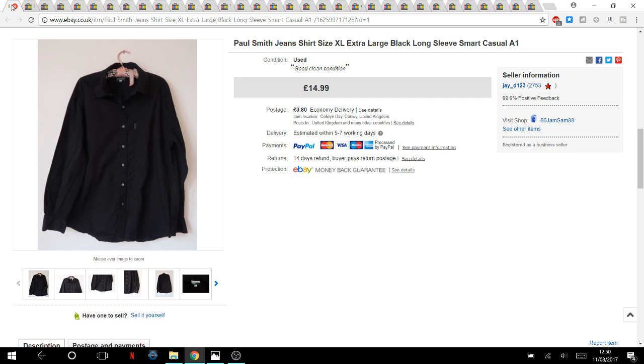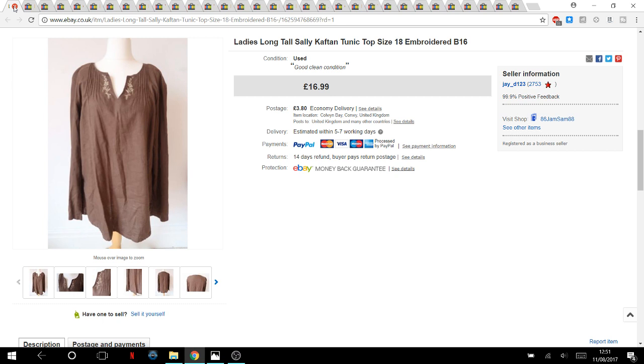This goes back about a month. This Paul Smith shirt is an extra large size — I struggle to sell men's shirts. I recognise the brand and the fact that it was extra large, but I don't think I'll bother with men's shirts in medium or small sizes. I paid no more than three pounds in a charity shop and it went for £14.99 plus postage.